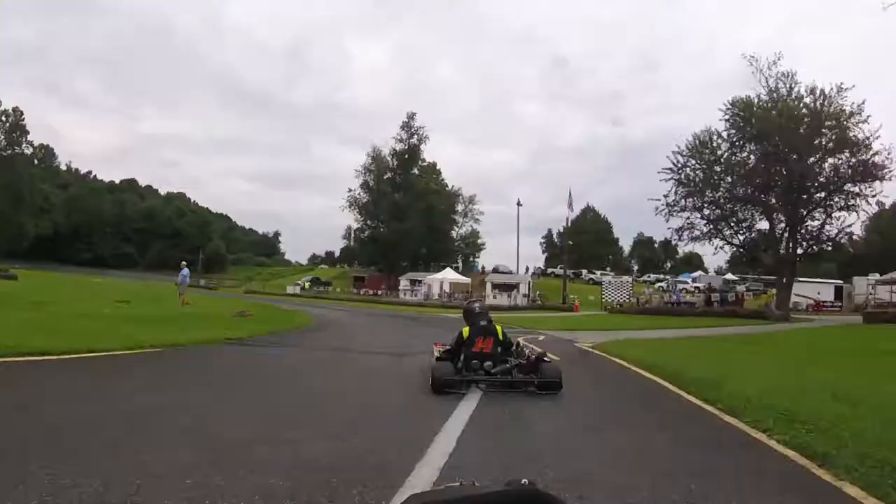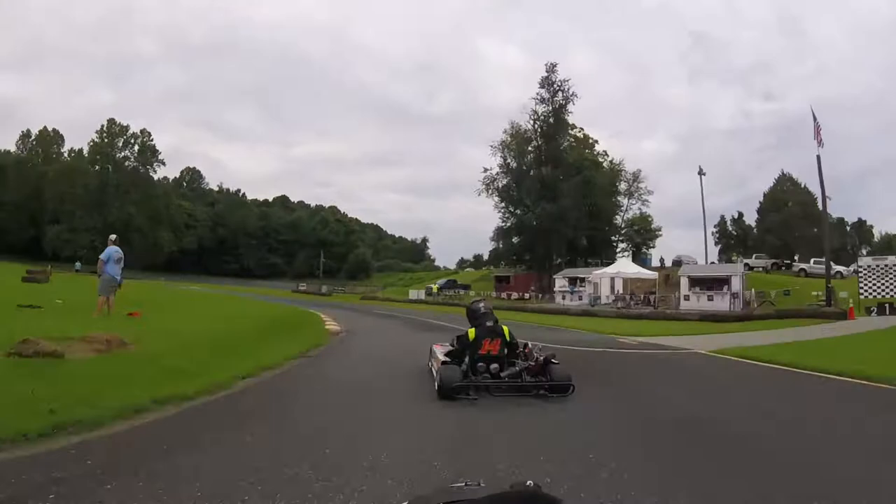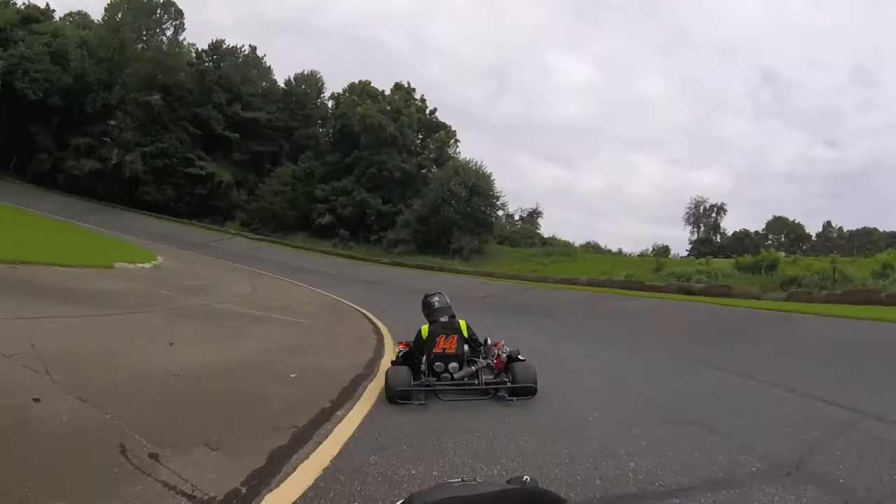When a driver attempts an inside pass, he has a split second to commit, and if he doesn't get up to the other kart's side pod, he'll have a door slammed in his face. One of the first skills Trevor had to perfect was the quick judgment call — only commit if you can make it stick.